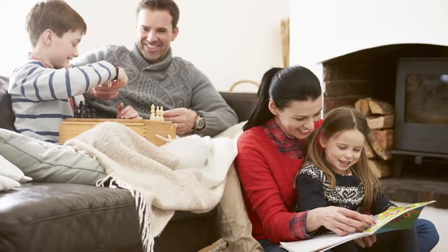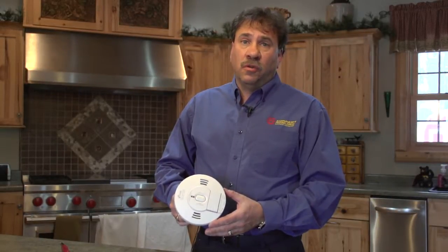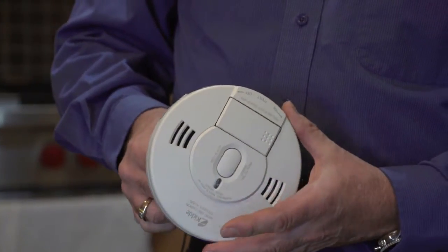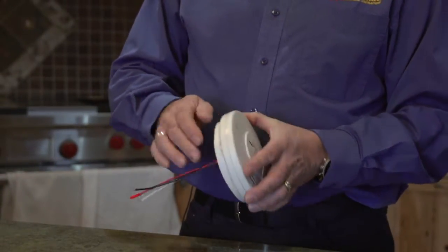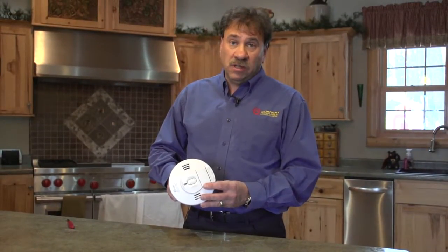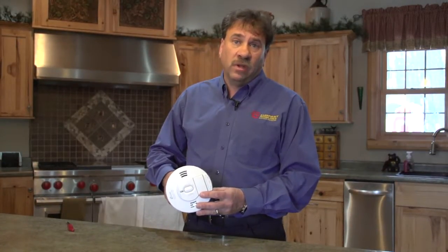We have also added smoke detectors, carbon monoxide detectors — all these systems that make our home a safer place for our family, making it a comfortable, safe environment. This smoke detector also incorporates a carbon monoxide detector. These devices are networkable — if one goes off in your home, it signals all the other devices and they all sound. These devices are powered off of the home's electrical system, but they also have a battery backup. Batteries require annual replacement, which should be done during daylight saving time as a good reminder.